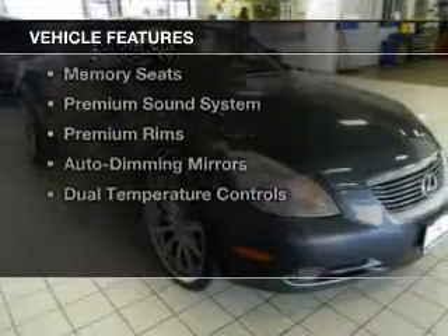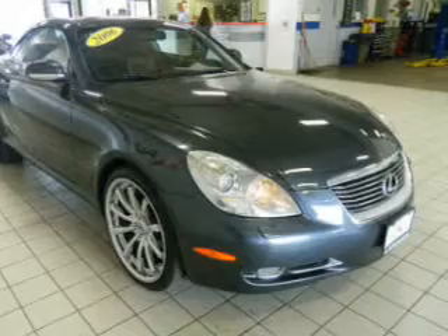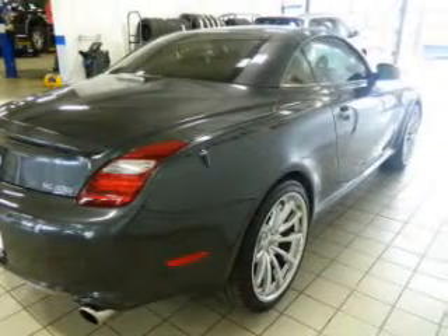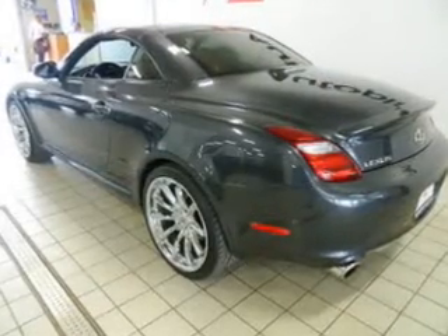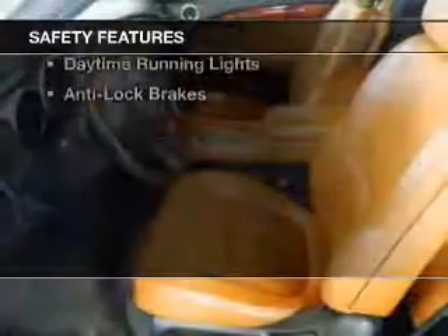The features include a retractable hardtop, a power convertible top, leather seats, heated seats, Bluetooth connectivity, memory seats, a premium sound system, premium rims, auto-dimming mirrors, and dual temperature controls.